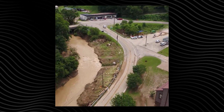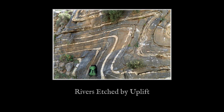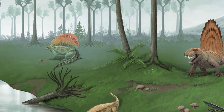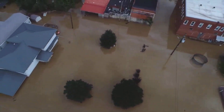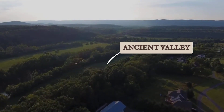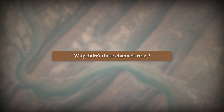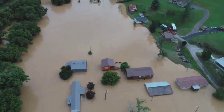Every Appalachian flood in living memory follows a map first carved by mountain-building collisions 300 million years ago, long before ice, roads, or towns existed. If floodwaters seem relentless, it is because their paths are ancient, set by valleys that resisted erasure even when glaciers erased whole continents elsewhere. So why did these channels never reset, and how does this deep-time blueprint still decide who gets flooded today?